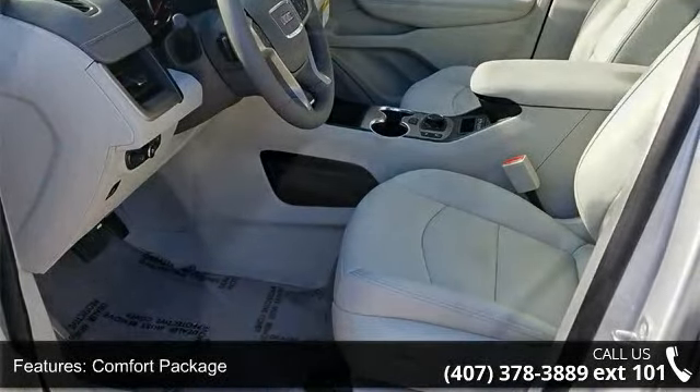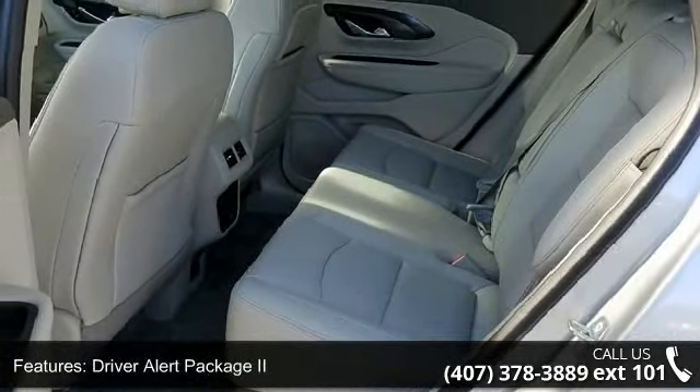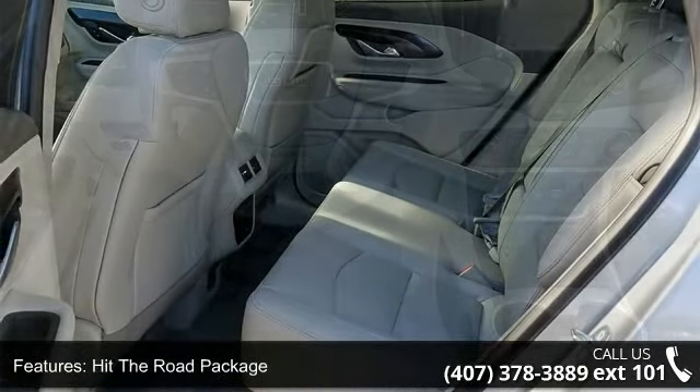7 speakers and HD radio. Low mileage is an important factor in your purchase, and this vehicle delivers a low odometer reading.